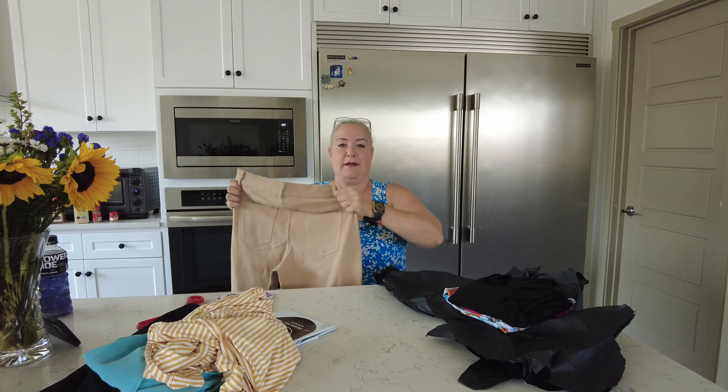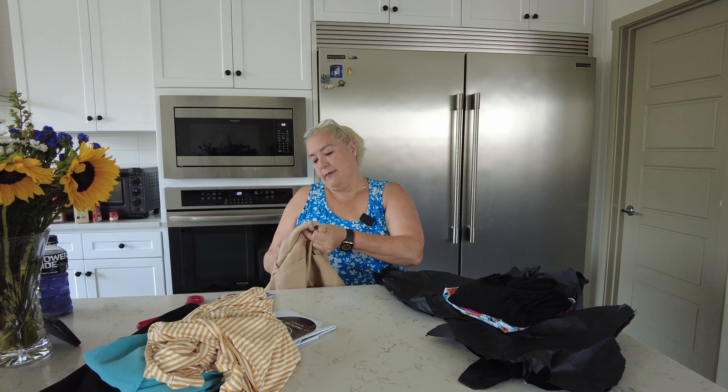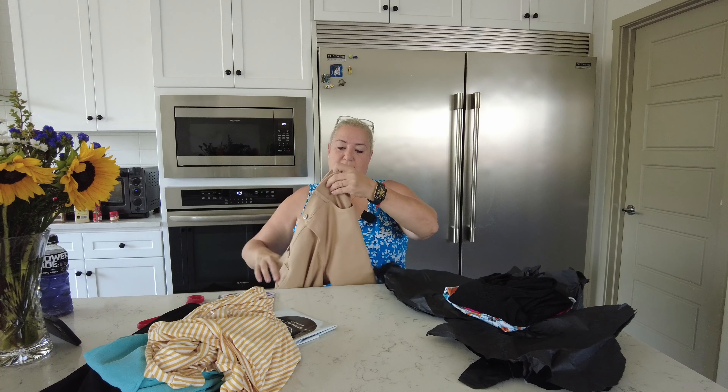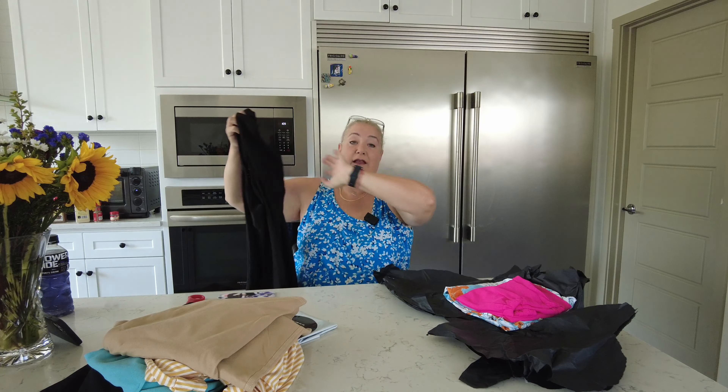A pair of shorts, and they're stretchy. Just looking at them, they look like they might be small, but they're by Yelet — Y-E-L-E-T. It's kind of a khaki color. We'll see if that fits — I'm not counting on it. Then we have this pretty black blouse that has these little holes, like a lace kind of thing, and in the back it's got this little cutout. I think it's really cute — we'll see how it looks on.